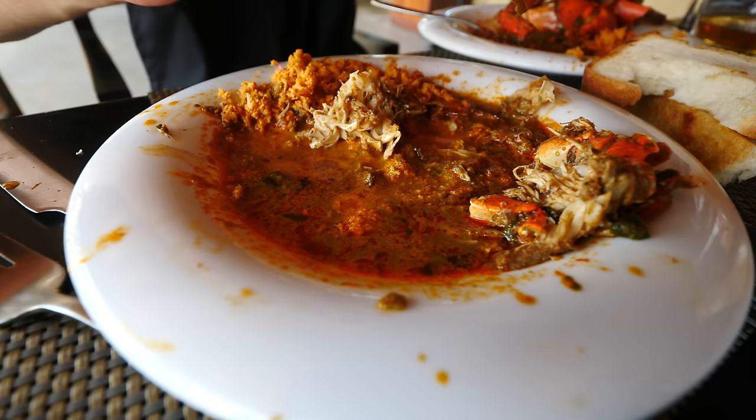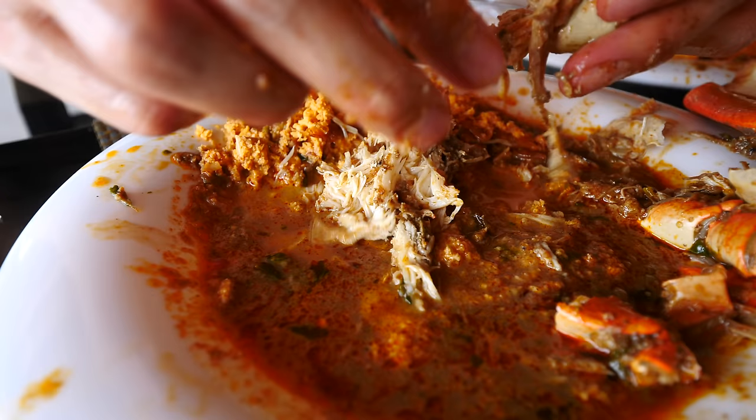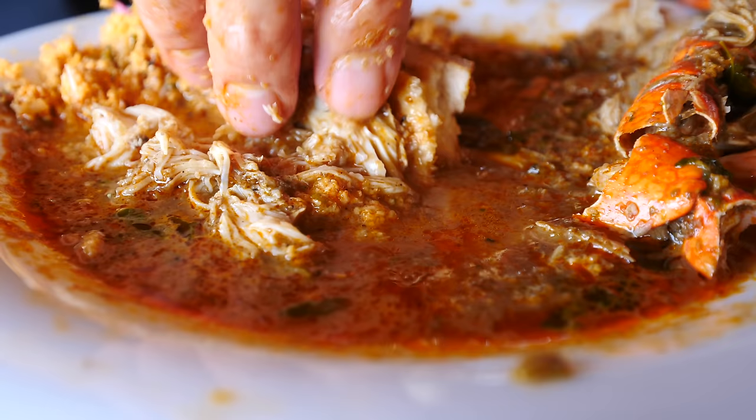Oh wow. It will blow your mouth away. That's just unbelievable flavor. The curry, the fresh coconut — you've got that crunch — the crab that's just saturated with the curry sauce. And it's so tender that it just strings apart in your mouth.